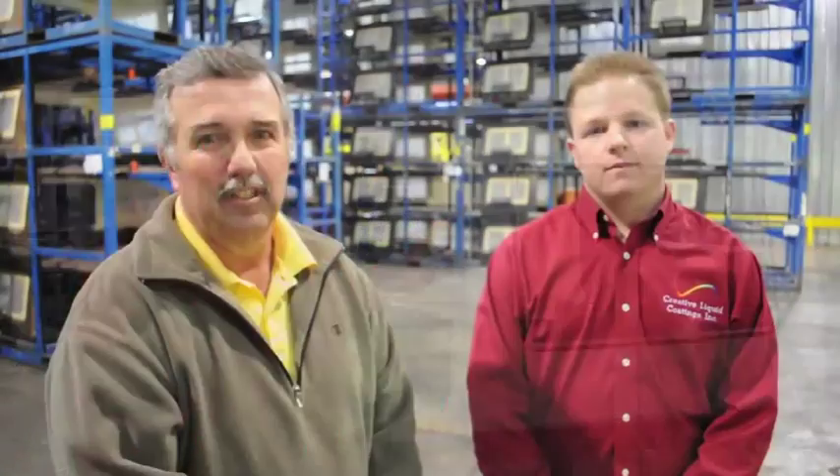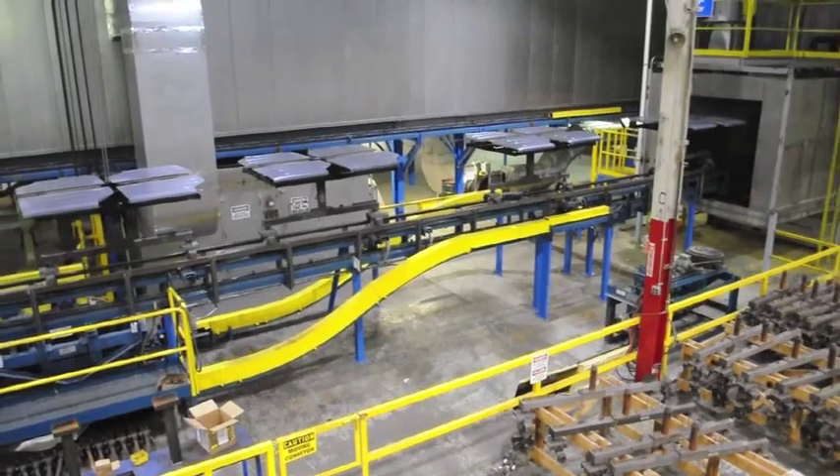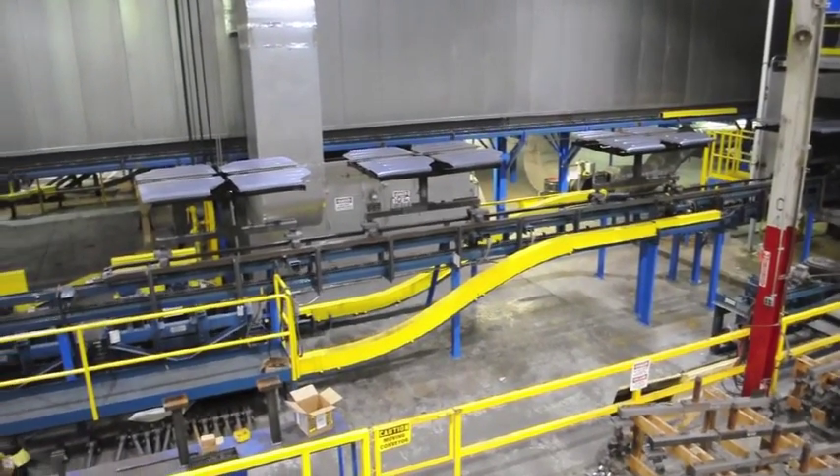Thank you for visiting Creative Liquid Coating. Steven, I want to thank you for sharing with us about what's going on at Creative Liquid Coating here in Noble County. And we want to thank you for helping Noble County grow. Thanks, Rick. We appreciate it. Thank you.